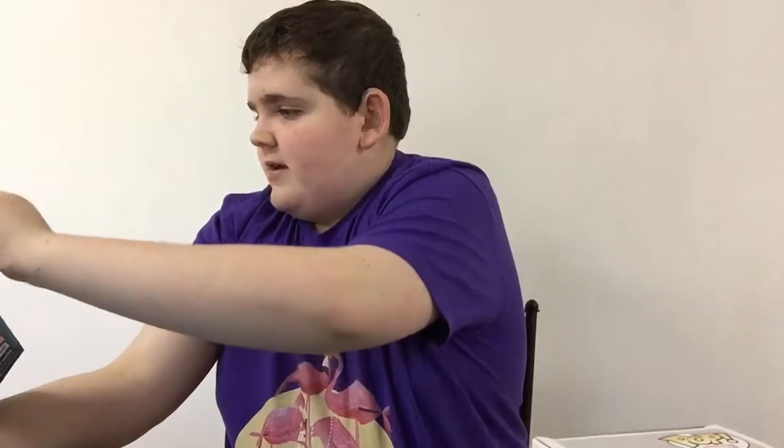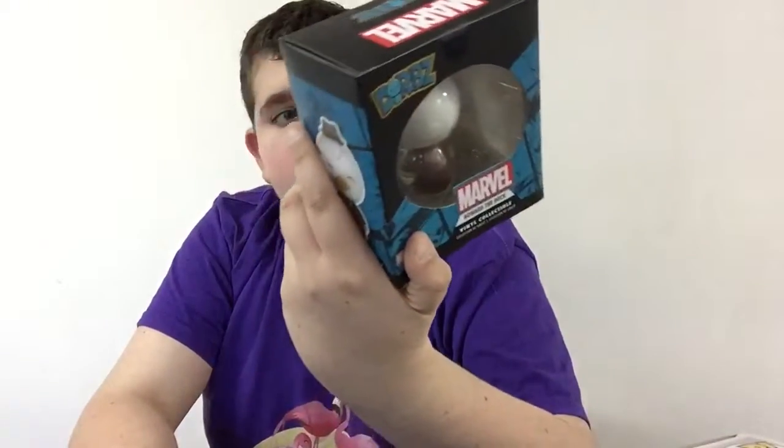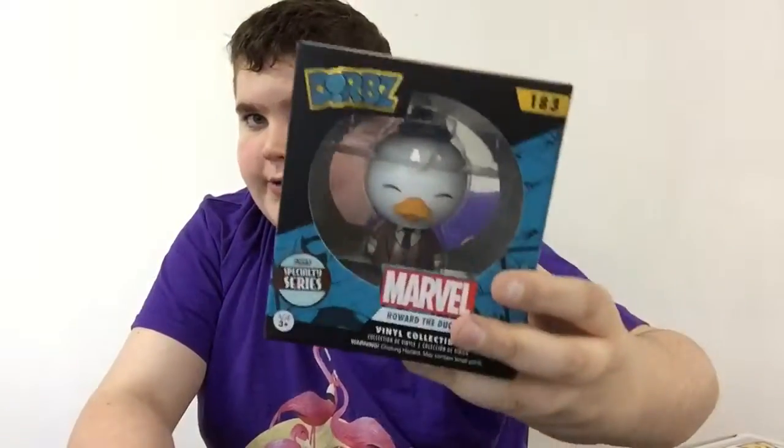Hey, it's me the Funko Monsters. Today I'm bringing you a Versus video — I haven't done one in about two months. I'm really excited to bring this one. I love the design of this character, and today we are doing the Funko Pop Marvel number 64 Howard the Duck versus the Funko Dorbs number 183 Funko Specialty Series Exclusive Limited Edition Howard the Duck.